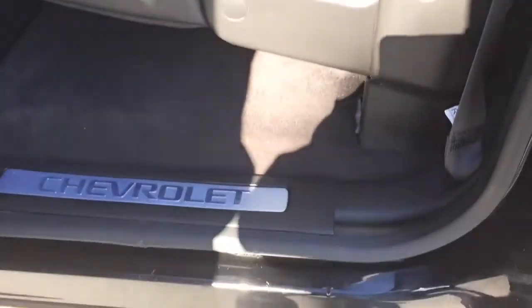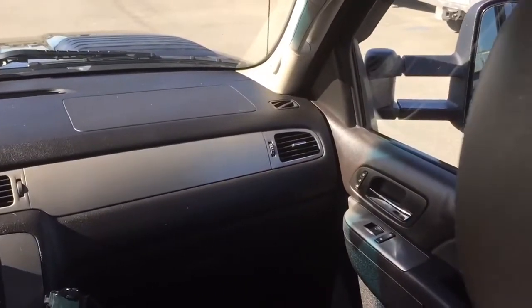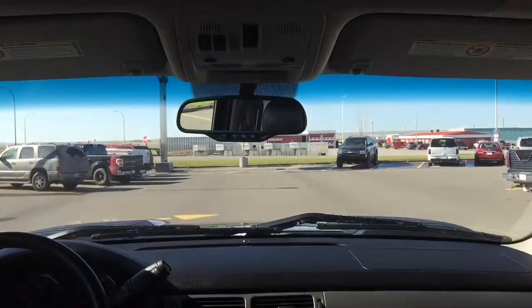Additional features include a rear vision camera, touch screen navigation, HD trailering equipment, along with its 6.6 litre V8 Duramax diesel engine and 4 wheel drive powertrain, making this the right heavy duty truck for you.